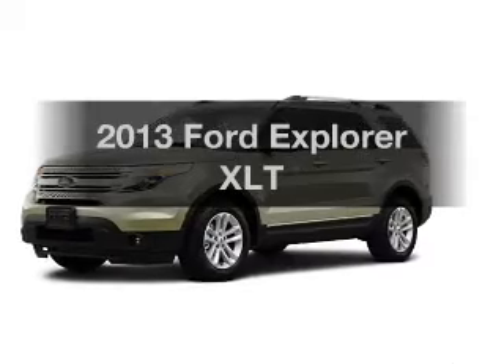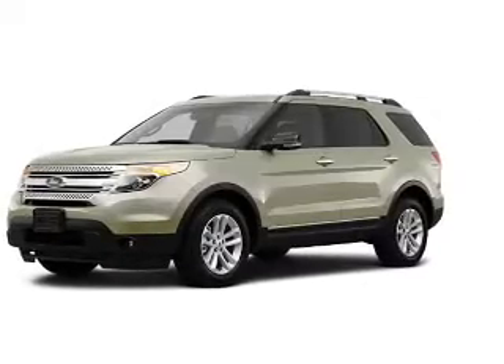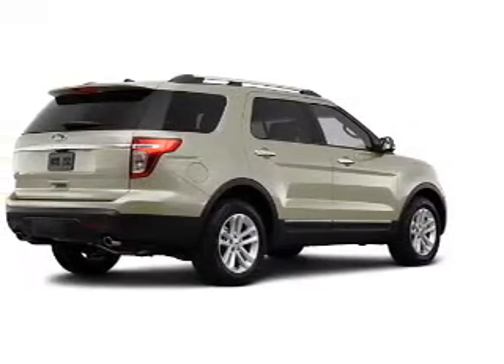Get noticed in this 2013 Ford Explorer. If you're looking for a first-rate auto, this one could be yours today.